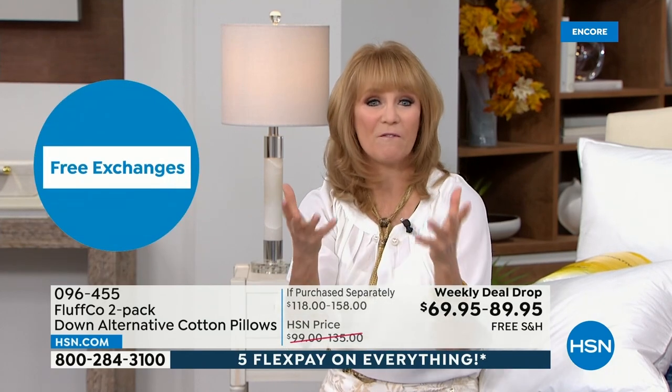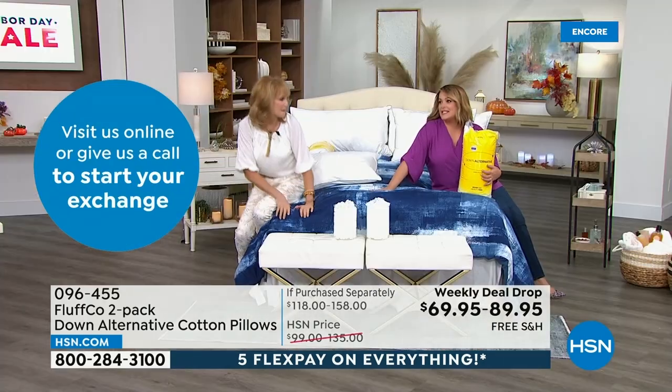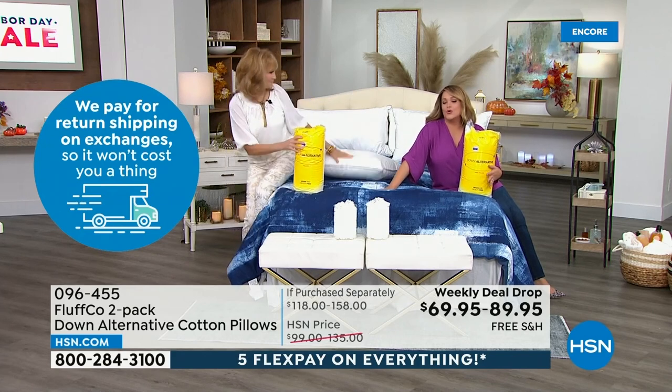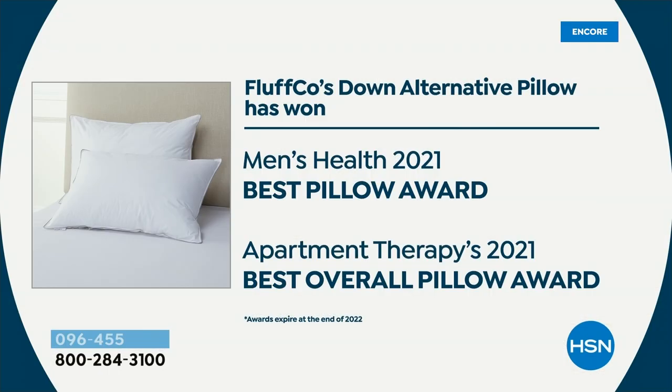He was able to get them so that you get to have a five-star experience right there in your home — a pillow you find in the kind of hotels you pay $500, $600, $700 a night for. This is the kind of pillow you crave, the pillow that you take with you to hotels because you love your pillow so much. And by the way, this is award-winning — Men's Health 2021 Best Pillow Award and Apartment Therapy's 2021 Best Overall Pillow Award. We have a lot of great pillows at HSN, and I am not kidding — this one tops it.